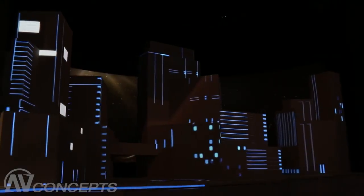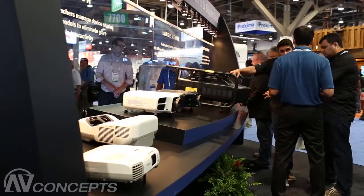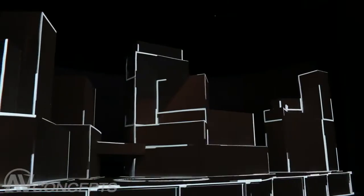We have four 10,000 lumen WUXGA projectors from our Pro Z series and eight 6,000 lumen WUXGA projectors from our Pro G series. So we've got 12 total projectors and 88,000 lumens on the display.